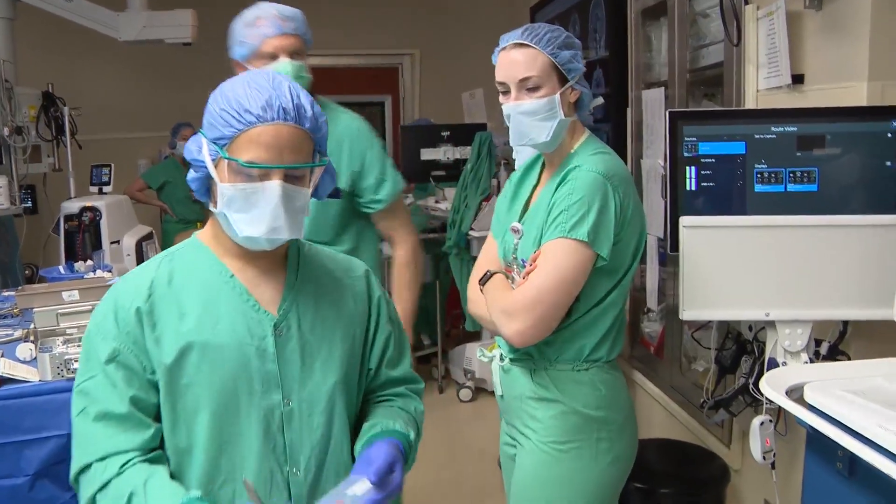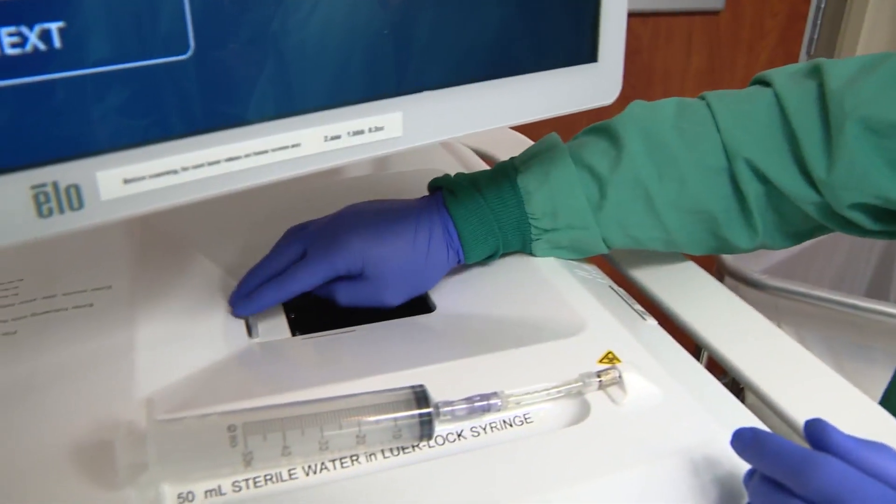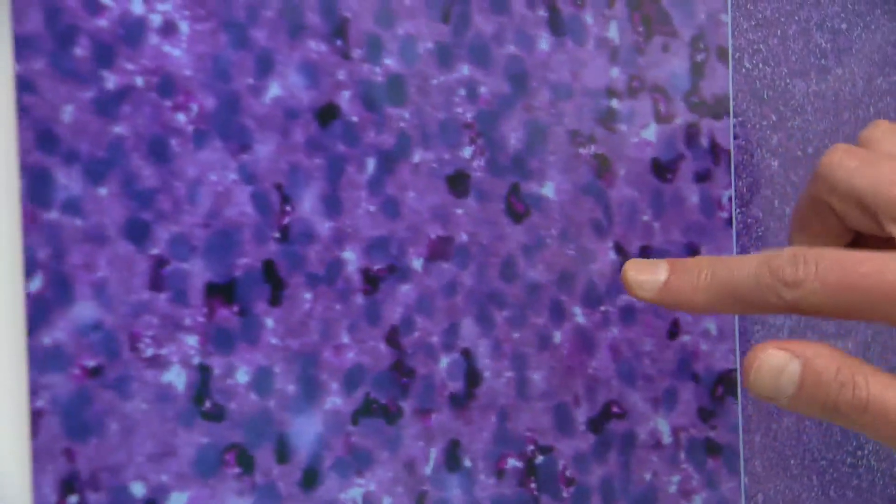Just steps from the operating table, the tumor samples are loaded into a machine ready to process on the spot. Dr. Khan explains: "The advantage of having the machine in the OR with me is I can literally look over my shoulder and see in real time, just like a scanning bed when you're scanning a photo in a printer."